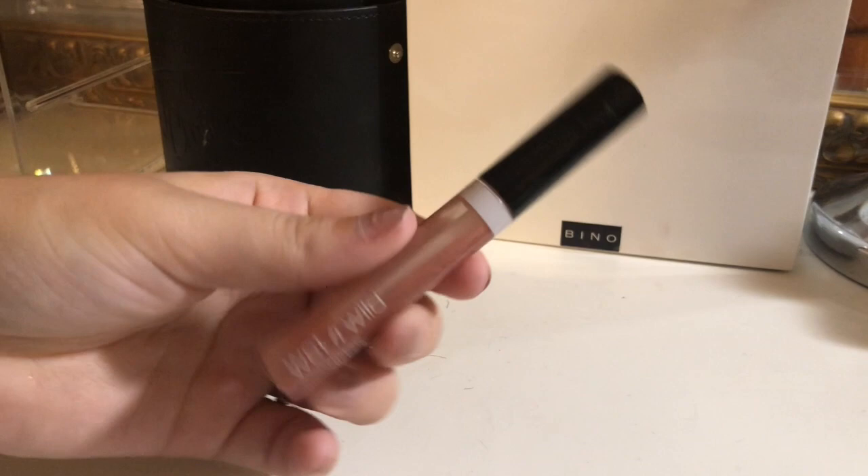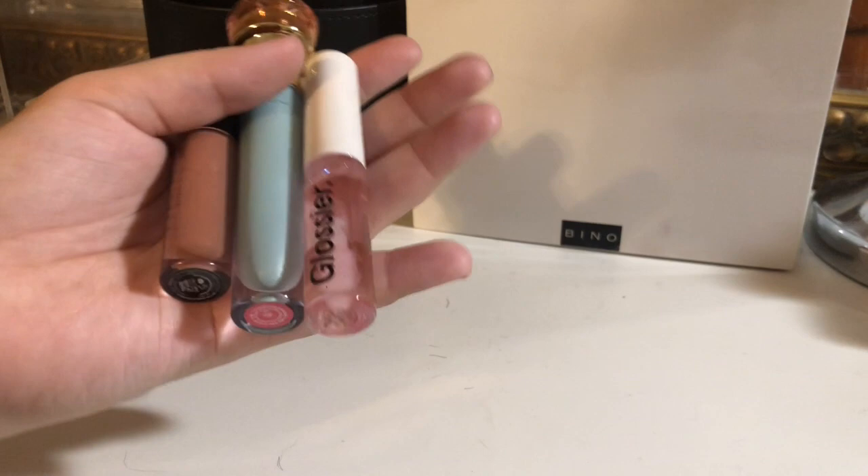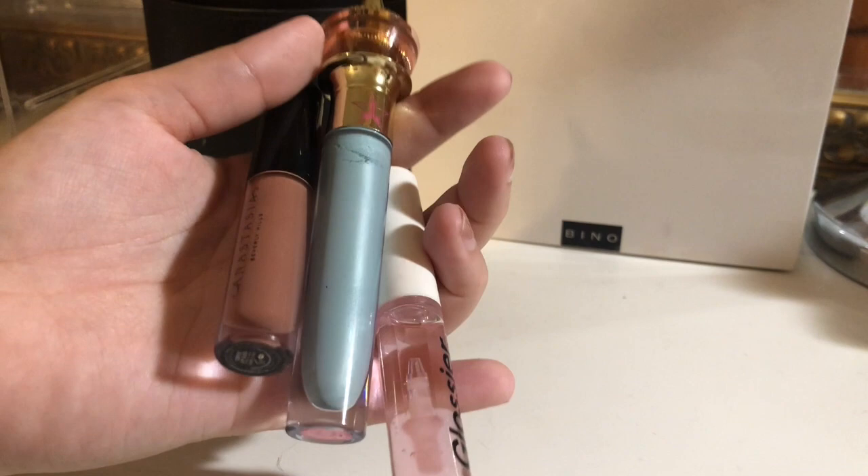I have this Wet and Wild lip gloss — it is so old, you can literally see other lipsticks in it; I use this as a topper. So gross, I'm decluttering this. Some more things I'm keeping: this Glossier lip gloss, this Anastasia one, and this Jeffree Star one. I haven't had the chance to play with the Jeffree Star one — I got it in a mystery box — but I'm going to keep these.